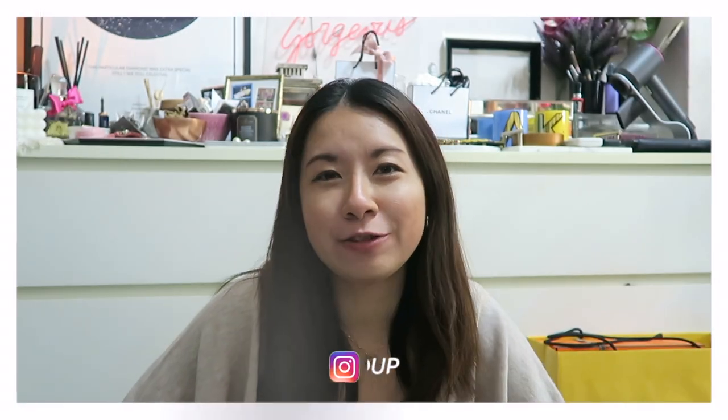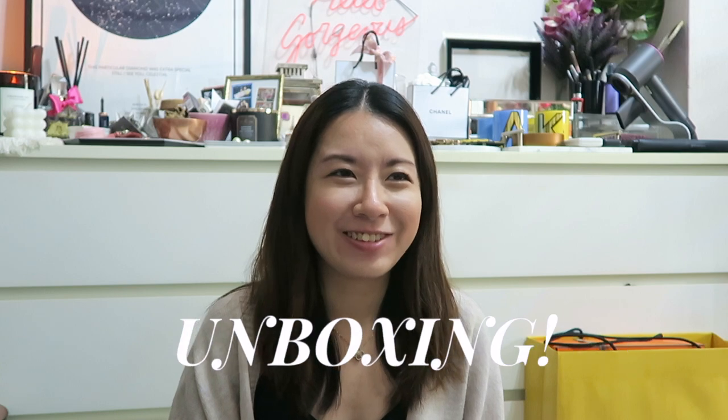Hi everyone, welcome back to the channel. If you're new here, my name is Amelia and I do videos on luxury and lifestyle. If you like this kind of content, do consider subscribing — I'll place the subscribe button on screen. I have quite a few videos lined up for you. Today we'll be doing unboxings, which I know a lot of people enjoy, so without further ado let's get right into the video.